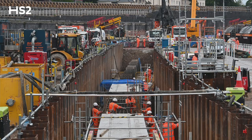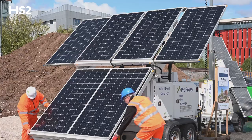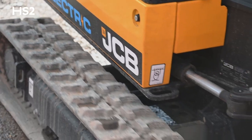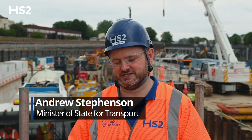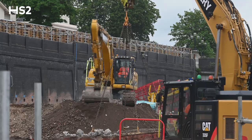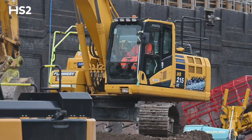We're working with our construction partners to build the cleanest railway possible by cutting carbon emissions by 50%. It's great to see how HS2 is leading the charge in decarbonising construction, and that's having a ripple effect to the whole construction sector in the country.